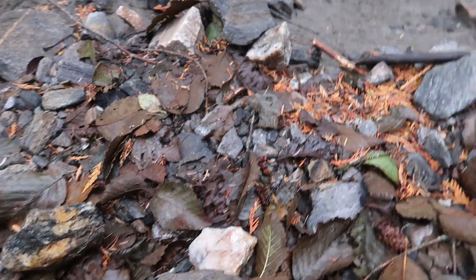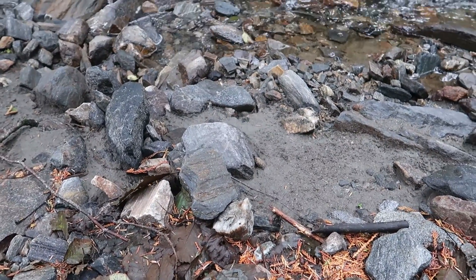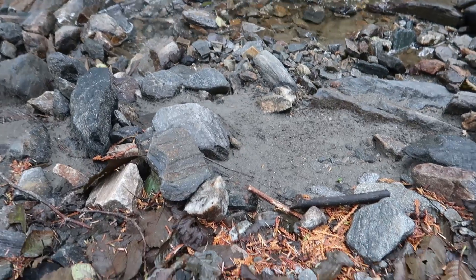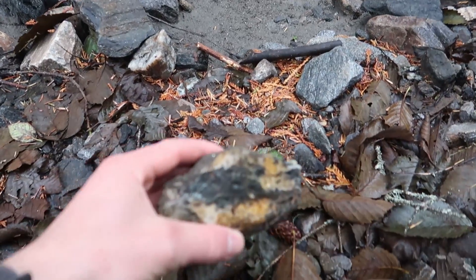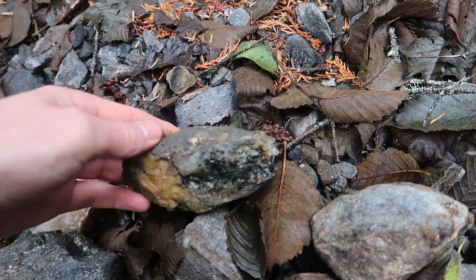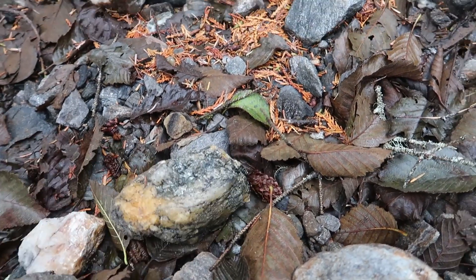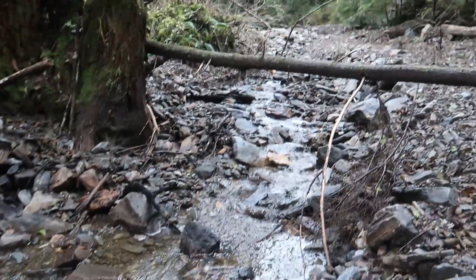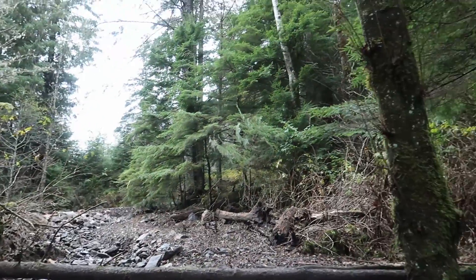The nicer garnets seem to be in a greener colored schist. This piece has a few garnets and some quartz in it. Nothing too crazy, but I'll keep on exploring all these little slides and see what I find.